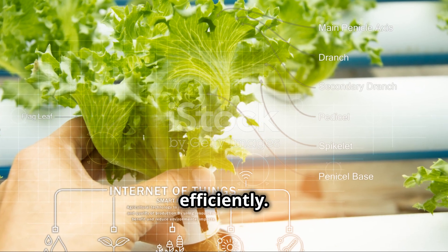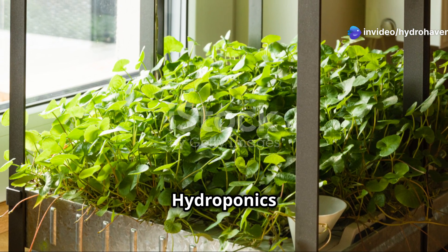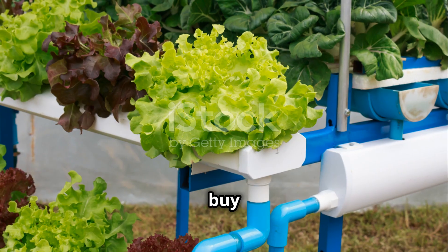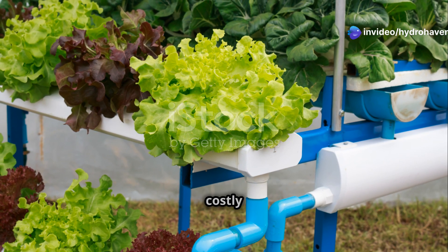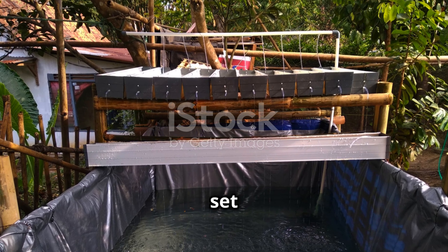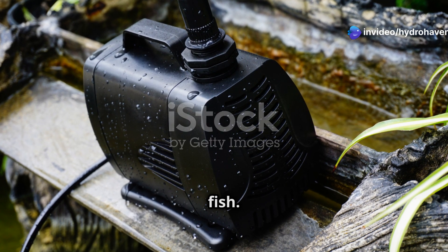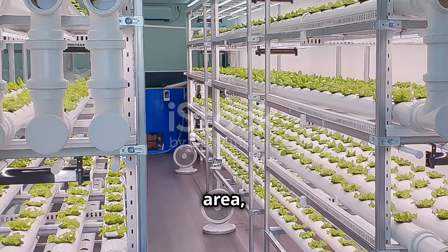Cost — starting a hydroponic system can be cheaper up front, especially if you're focusing on small-scale growing like herbs or leafy greens. You'll need to buy nutrient solutions, a water pump, and some form of growing medium, but it's generally less costly to set up than aquaponics. Aquaponics systems can be more expensive to set up initially because they require both fish tanks and grow beds. You'll also need to purchase a pump, filters, and appropriate fish.